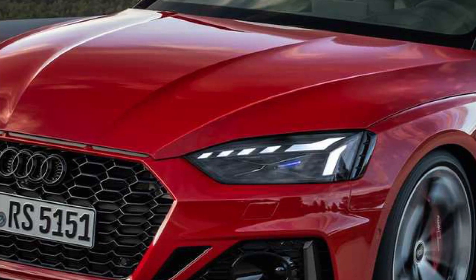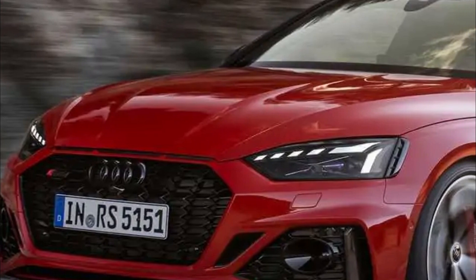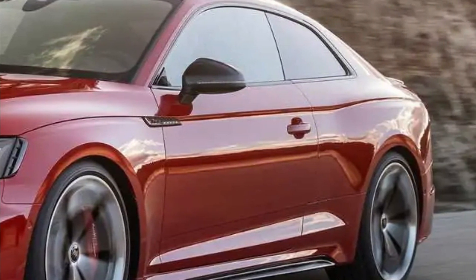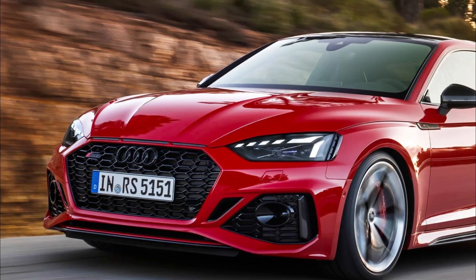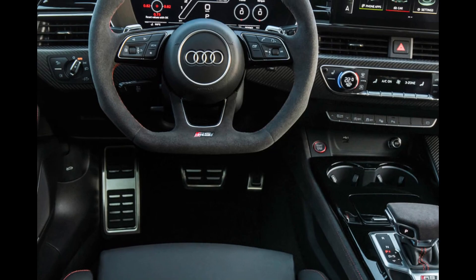More recently, the first-generation RS5 thrummed to the palpable beat of a 4.2-liter V8. Capable of spinning up to a dizzying 8,250 rpm redline, its baritone scream created a lusty, lasting impression.